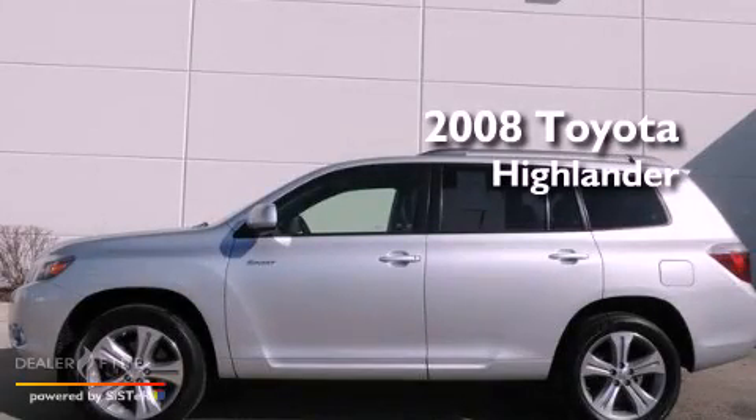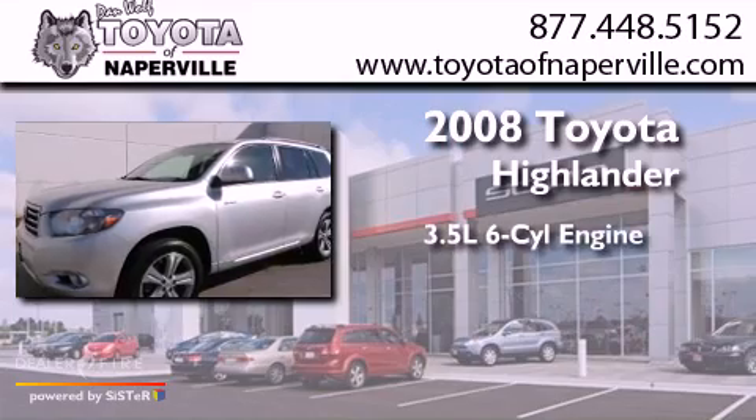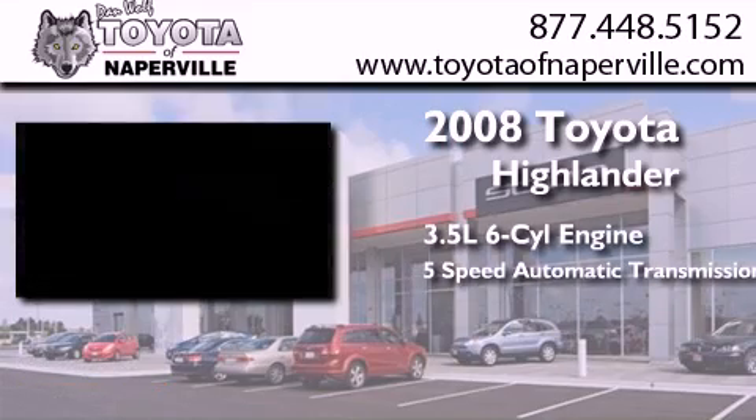This is a certified pre-owned 2008 Toyota Highlander. It has a 3.5 liter 6-cylinder engine and a 5-speed automatic transmission.